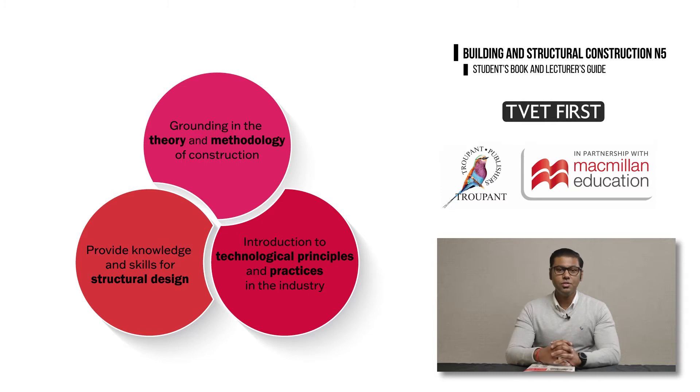The second aim is to introduce students to the technological principles and practices in the building and structural construction industry. The third aim is to provide students with the knowledge and skills used for structural design in the industry.